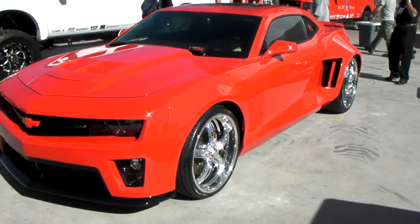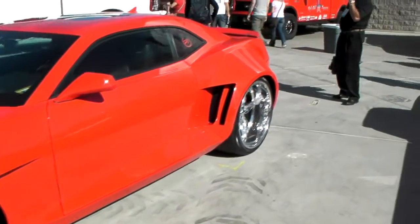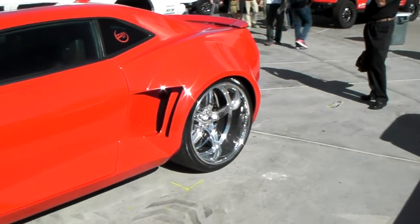Got 22s in the front and 24 by 15s in the rear. You can see with the wide body kit you have the very big lip on the back.